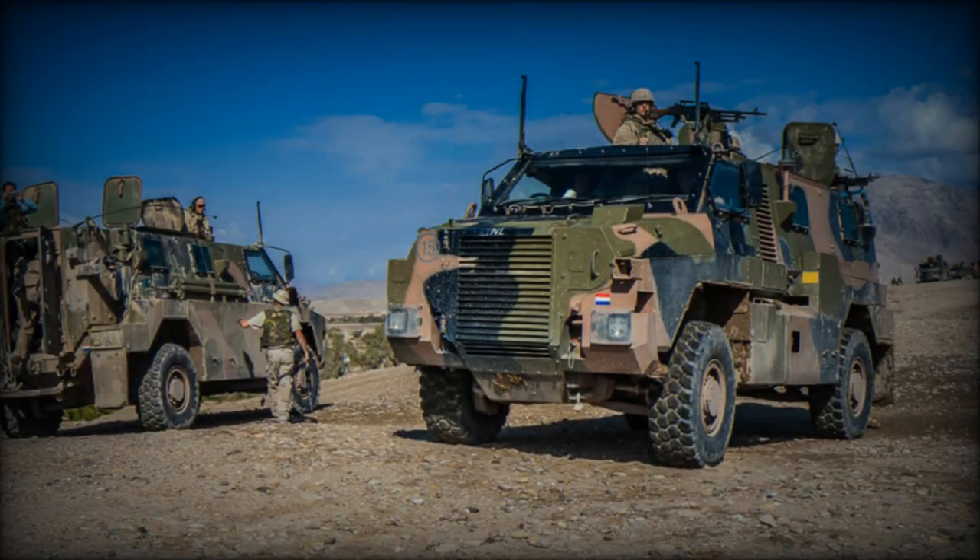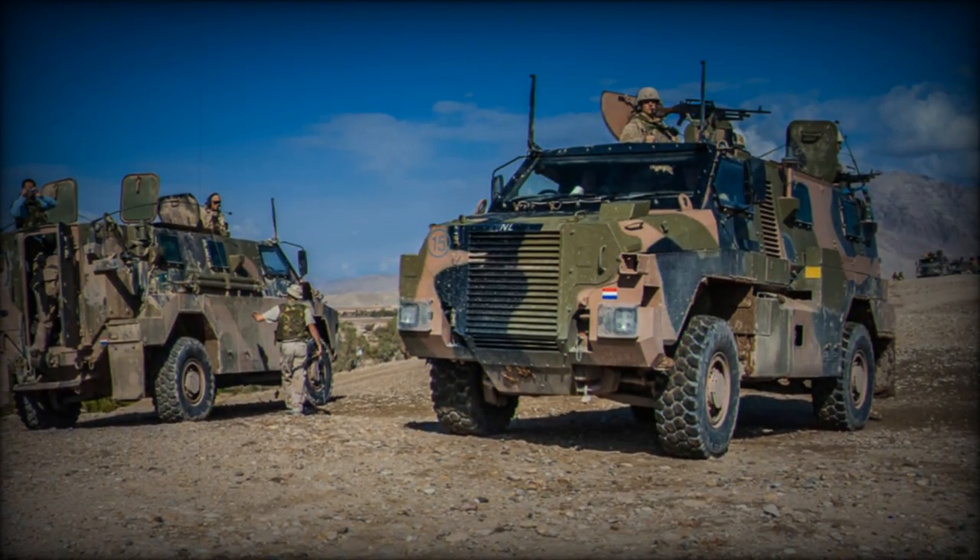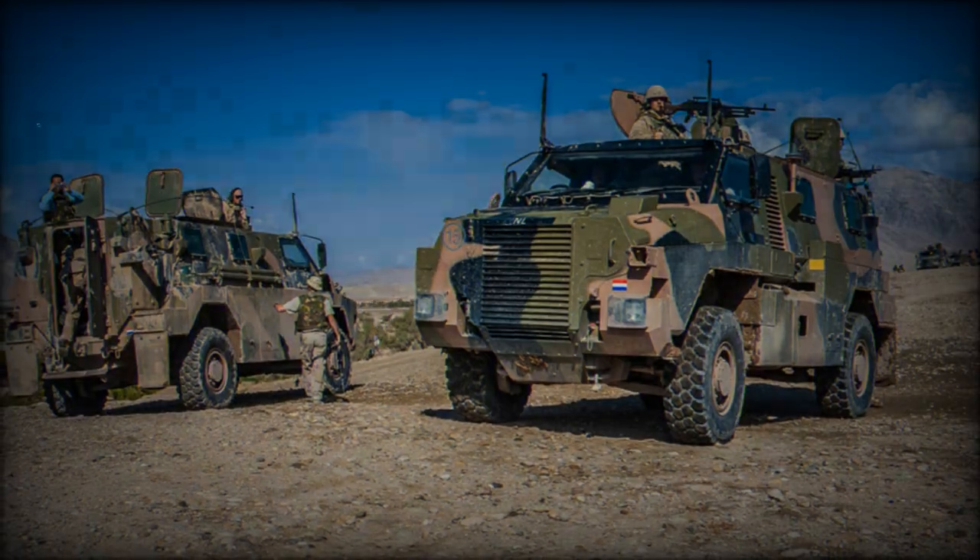The Bushmaster, a mine-resistant ambush-protected vehicle manufactured by Audi Limited, now Thales Australia, takes its name from the lethal pit viper.